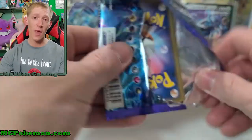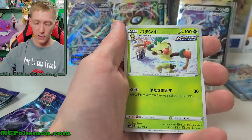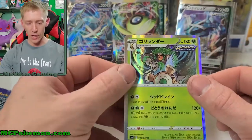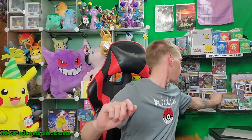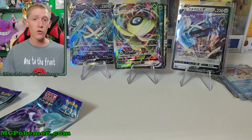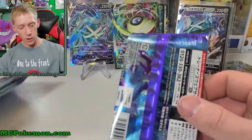We're down to our last five packs, everybody. I think there should be at least one or two more good pulls in here. We got Thwacky, Luvdisc, Cutiefly, Sarunori, and there's that Rillaboom I was talking about! Gorillabomb. I was reaching for a sleeve but I don't have any — let me grab one. If you guys are looking for any products I do have some stuff in stock on mgpokemon.com, though Shining Fates sold out really quickly.